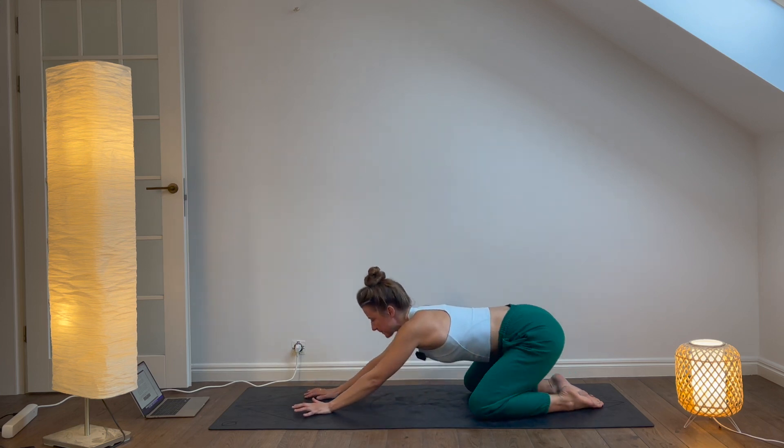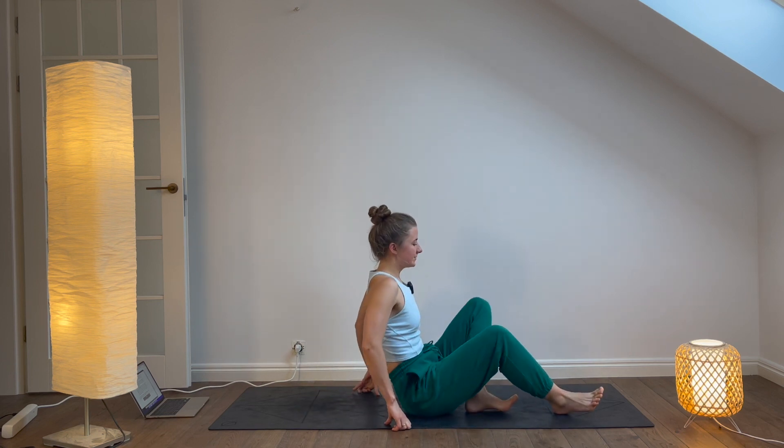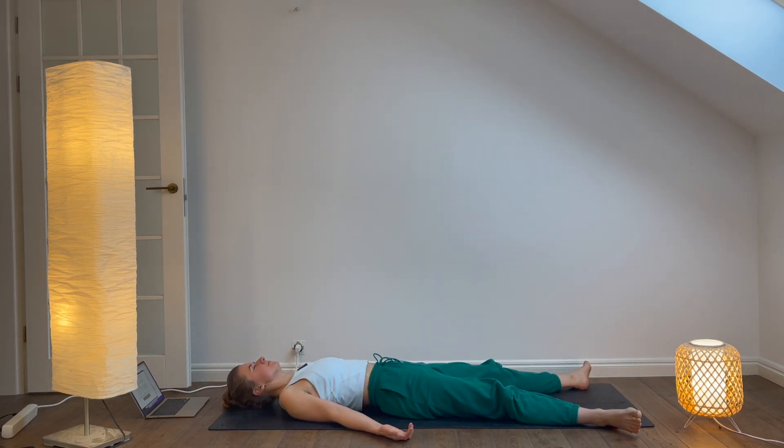Corpse pose. From Child's Pose, come onto your back and extend your legs out in front of you, coming into Corpse Pose. Close your eyes and relax your entire body, breathing deeply for five minutes.